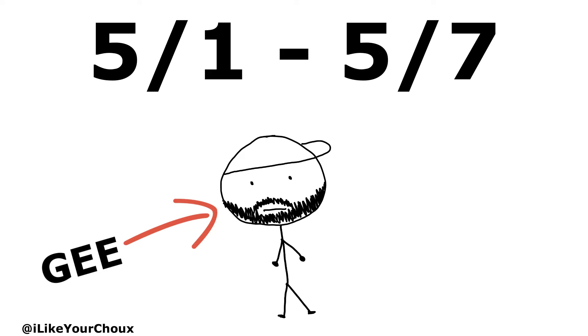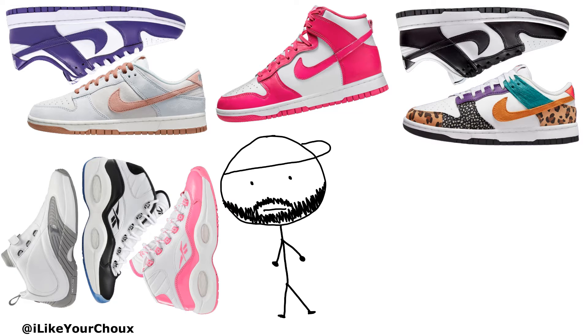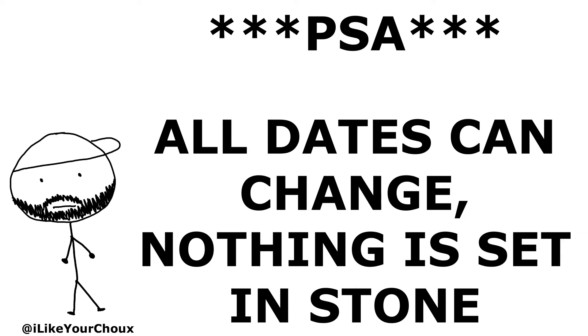What's going on y'all, it's G and I'm back with your release dates for the first week of May 2022. We got a gang of dunks coming, some Iversons, and those Treeline Air Max Ones. As always, release dates can change — nothing is set in stone — so let's get into it.